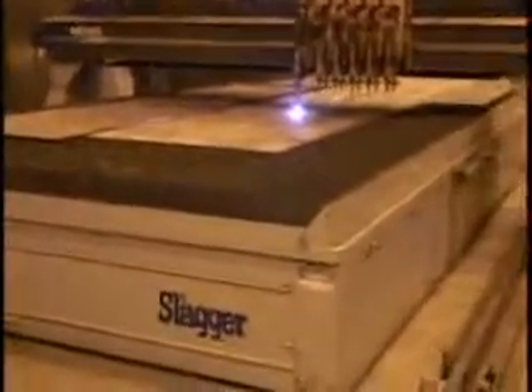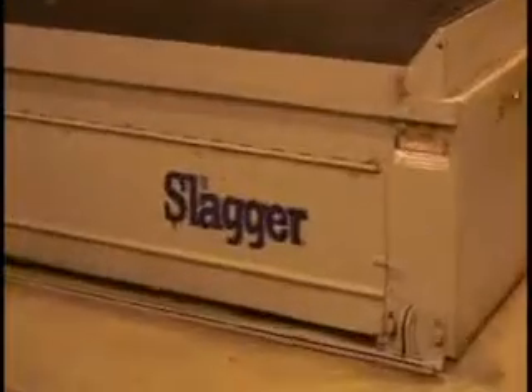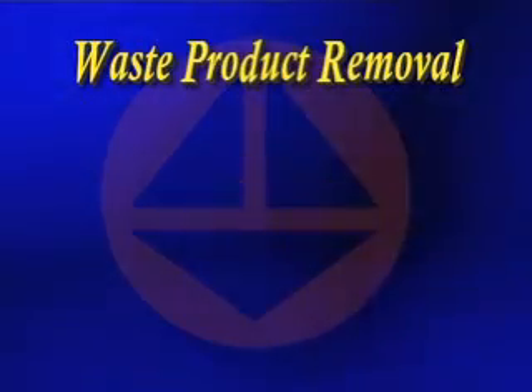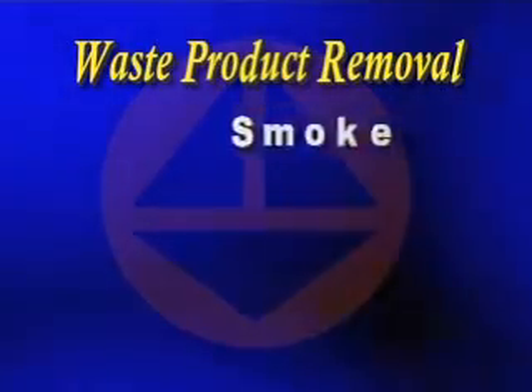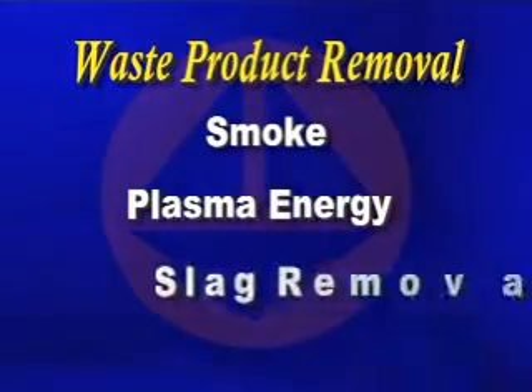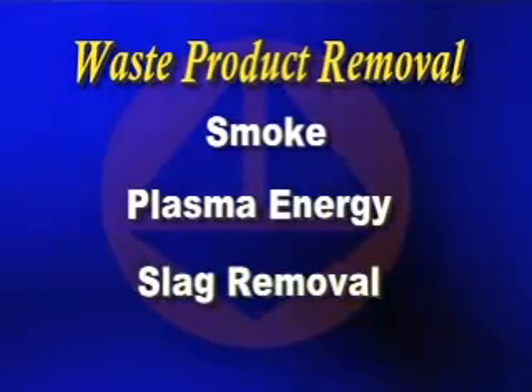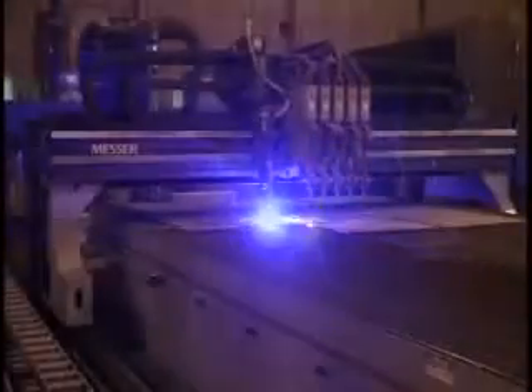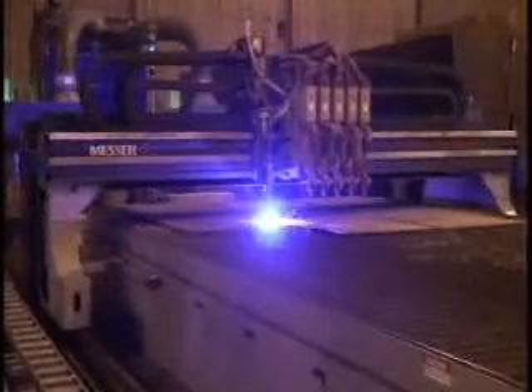MG has the answer: the Slagger. Our customers tell us that there are three main problems regarding cutting: smoke, plasma energy, and slag removal. Let's take a quick look at these. High amperage plasma torches produce huge quantities of smoke.